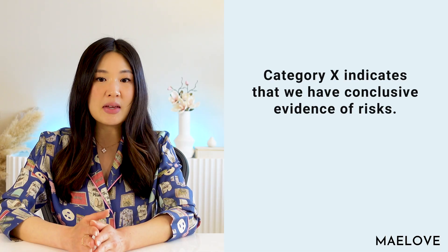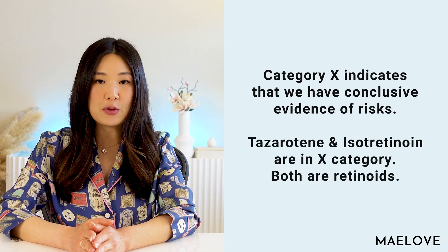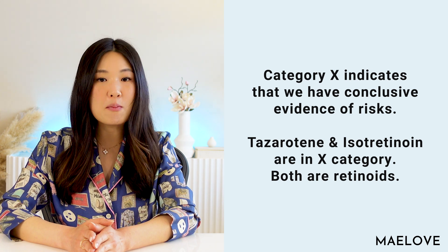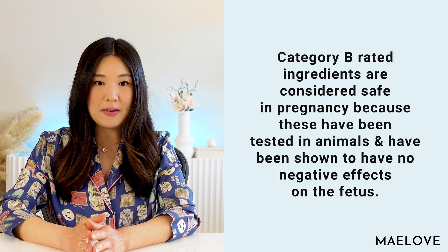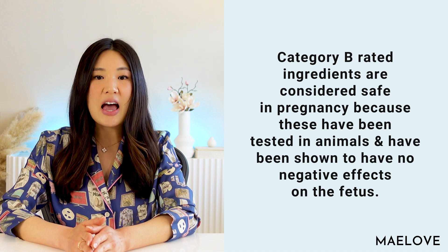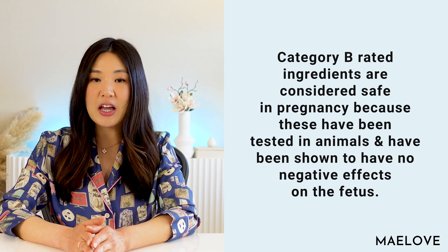At the other end of the spectrum is category X, where studies in pregnant women or animal studies have demonstrated evidence of fetal abnormalities. Category X means we know for certain that there are risks, and there are actually acne ingredients given this rating: tazarotene and isotretinoin — both retinoids. Category B ingredients are considered safe in pregnancy because they have been tested in animals and shown no negative effects on the fetus. Ingredients such as azelaic acid are category B.